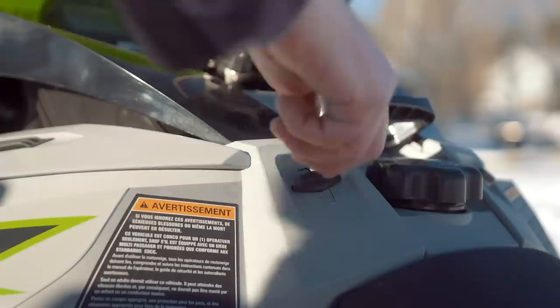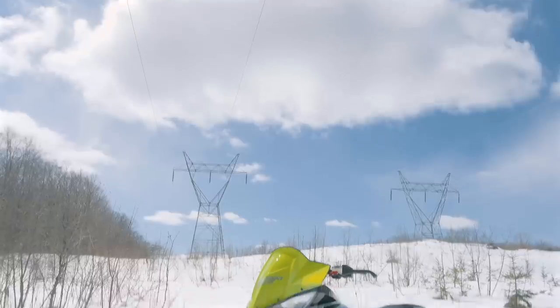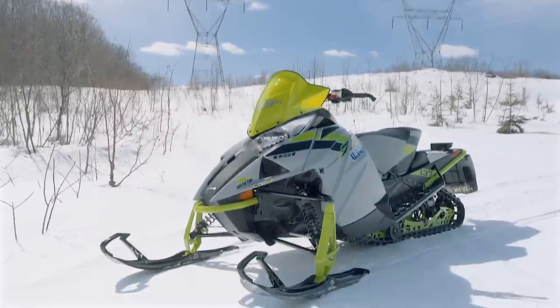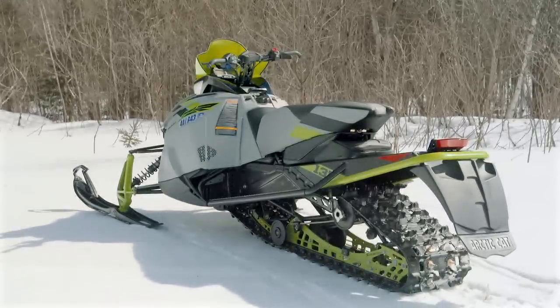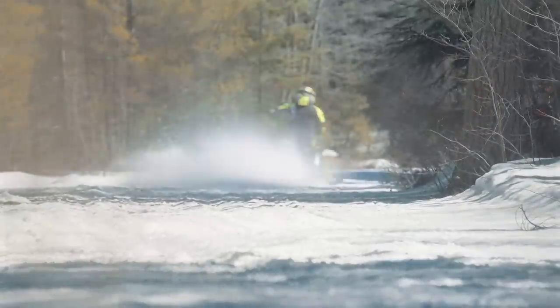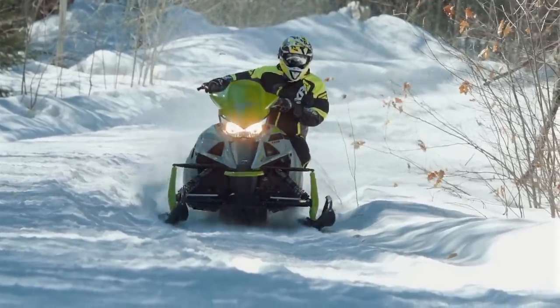Arctic Cat gets credit for the move to way better quality fit and finish. The new bodywork goes on and off easily and just looks a lot better — buyers are much more satisfied than how the stuff used to fit. We all agreed this sled handles really, really well, and it's decently comfortable ergonomically — not perfect, but pretty good. Definitely a sled that we all enjoyed riding.